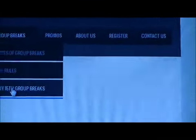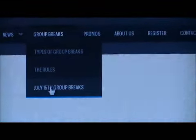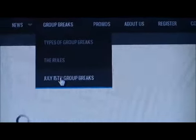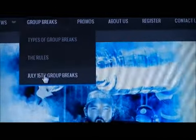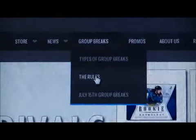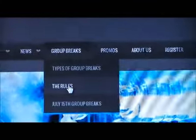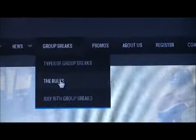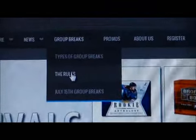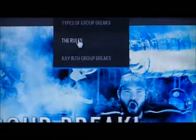We'll be going live July 15th on Blog TV with our first ever group breaks. We have two set up. One of them is a titanium 8-box case — 29 spots at $31 a spot. It's a live team draft. The 29 people that enter will be randomized, and whoever ends up first gets first pick of any team. Your team carries through throughout the whole draft for all the boxes.